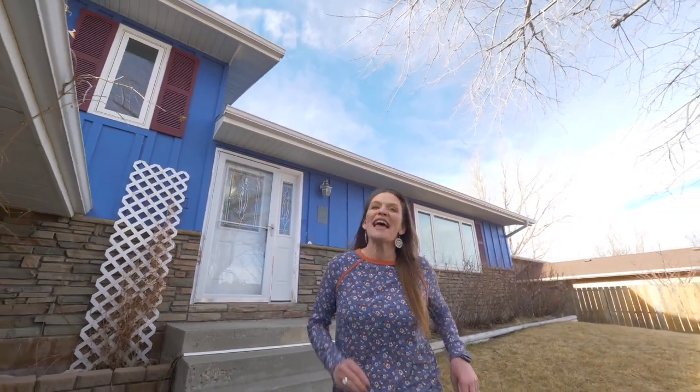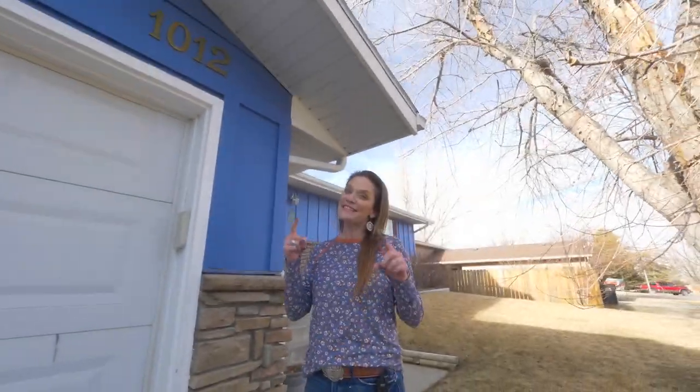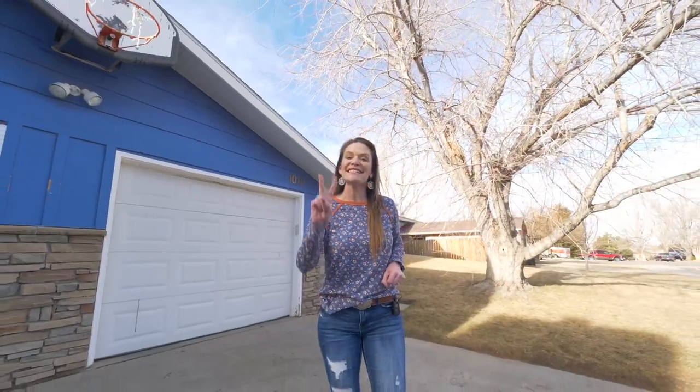Location, location, location! Hi, my name is Alicia Collins with RE/MAX The Group and the Alicia Collins Real Estate Team. Today we are at 1012 Waterford — you are going to love exactly where this is located in Eastgate.